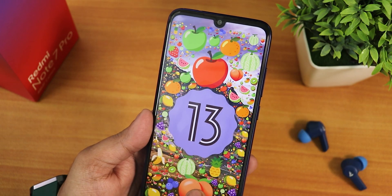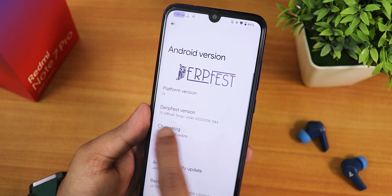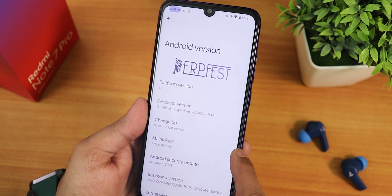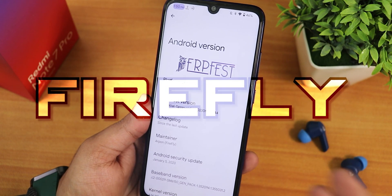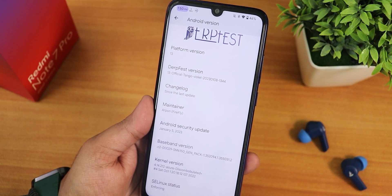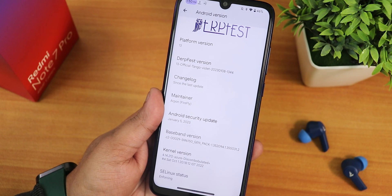Of course if you keep tapping on it you will get the Android 13 easter egg — looks beautiful obviously. We have the Derpfest version as 13 official Tango, again 8th January build, and the build maintainer is Orpon Firefly, so huge thanks to the developers of this ROM. We have the security patch as January 5th 2023 and the shock kernel here is the 4.4.4 Azure kernel.